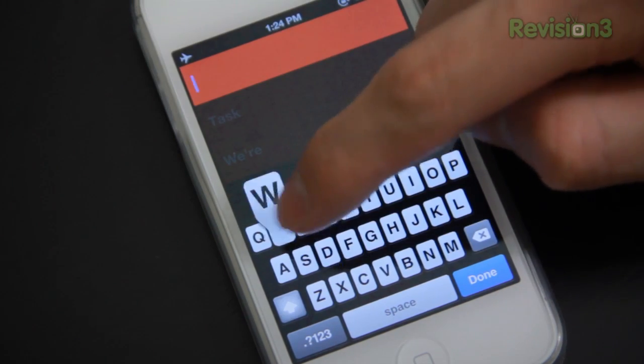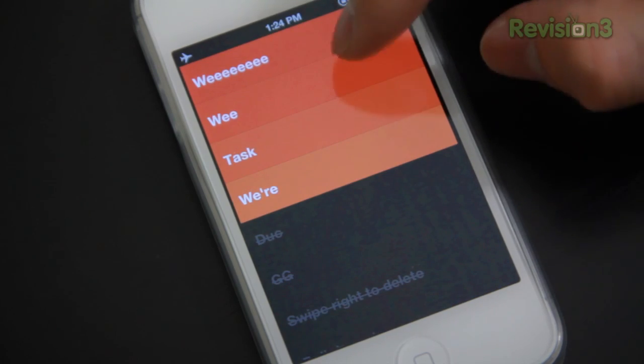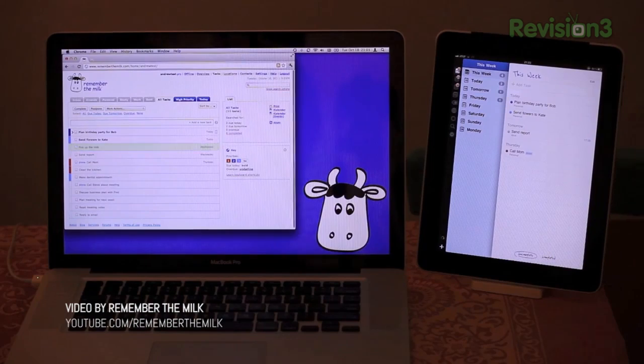Also, Clear's simplicity is like a double-edged sword — and not a regular double-edged sword; one of those awesome ancient one-of-a-kind swords from Game of Thrones or something. The only thing you can do when you add items is enter in a title. You can't set due dates, priority levels, tags, repeats, notifications, nothing. Siri fans also won't be able to add items like you would with Remember the Milk.